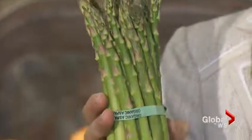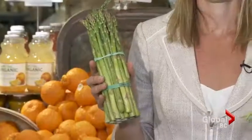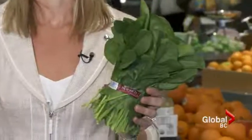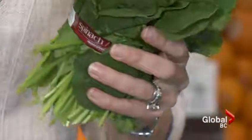Both of these delicious green vegetables are a source of vitamin C, vitamin A or beta-carotene, and vitamin K, as well as folate. Folate is an essential B vitamin that we know pregnant women need in order to prevent neural tube defects.